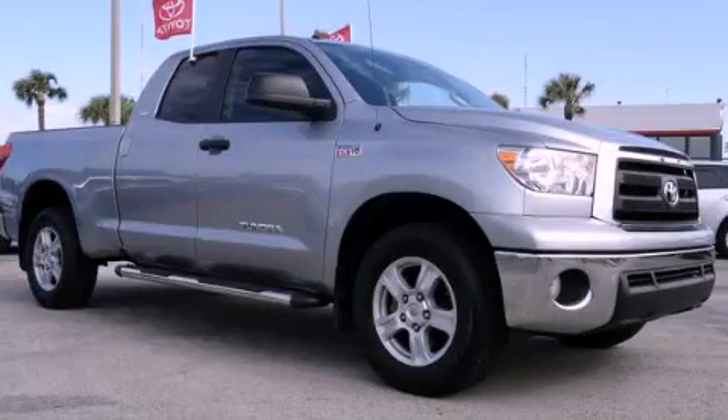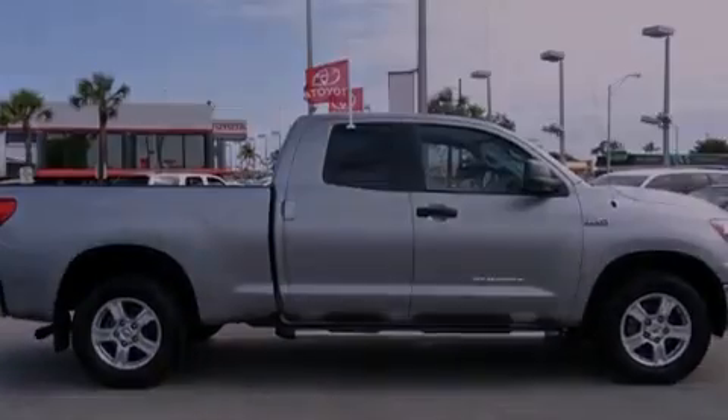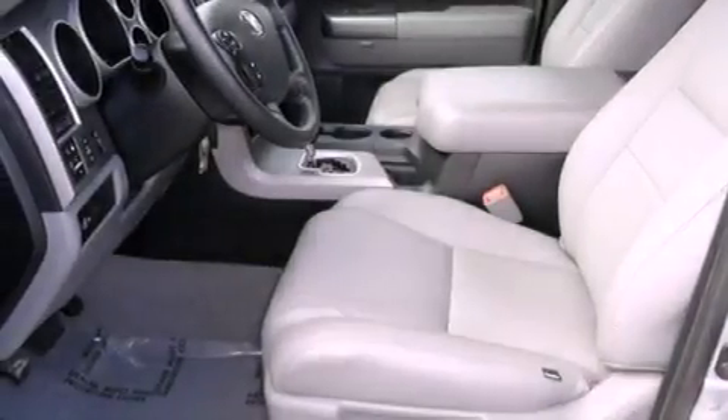This is a certified pre-owned 2011 Toyota Tundra. It has what you need for work as well as what you want for play. It has an eight-cylinder engine and an automatic transmission.